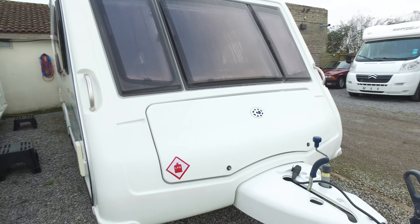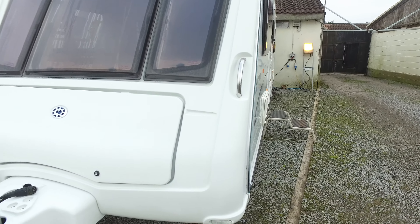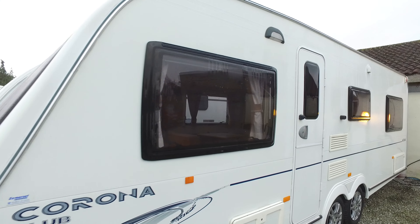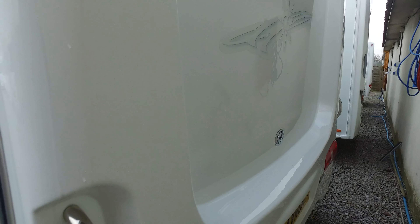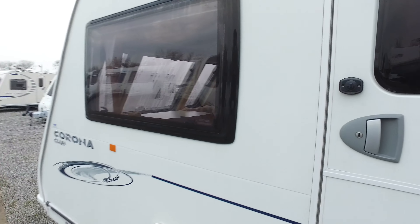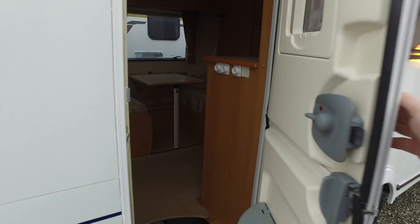The front end is much the same in respect of condition — no markings to windows, no delamination or anything, no cracks to the A-frame cover. All the fibreglass on the front is very good. The entry side, nearside, again regarding condition nothing on it at all. It's never had an awning on it so there are no awning marks at the top, nothing at all. There is one tiny mark but you have to be very eagle-eyed to see it — other than that, spotless.